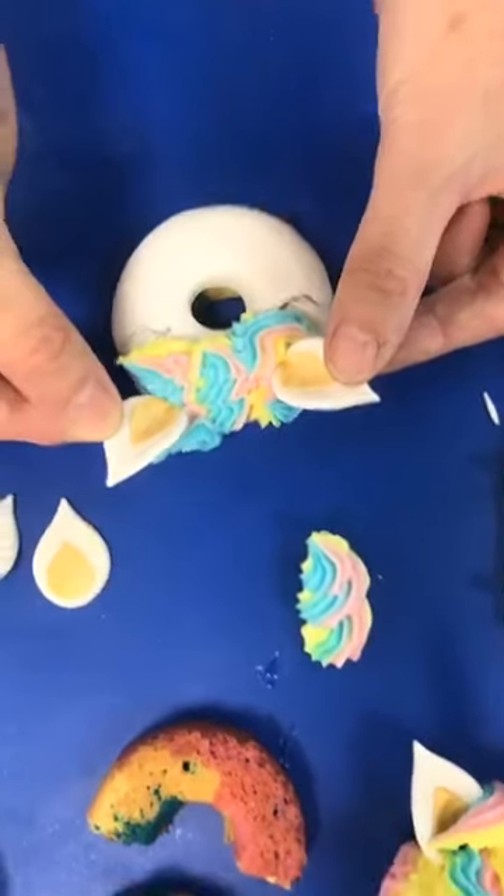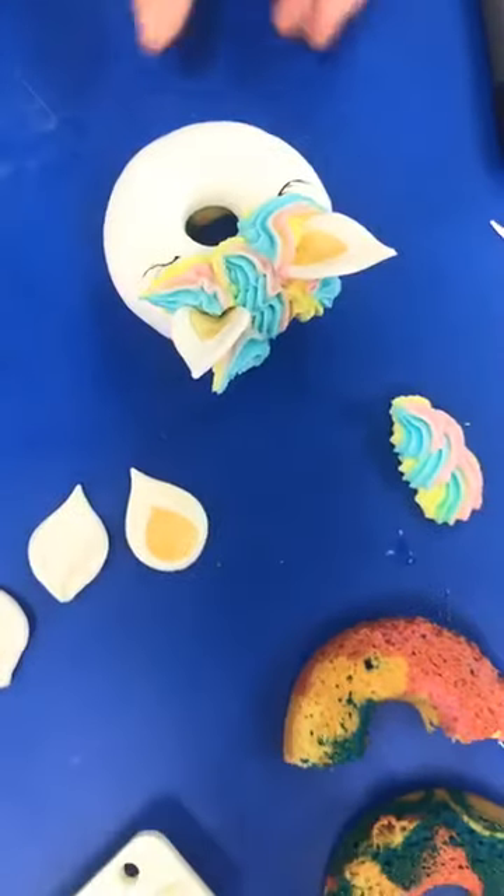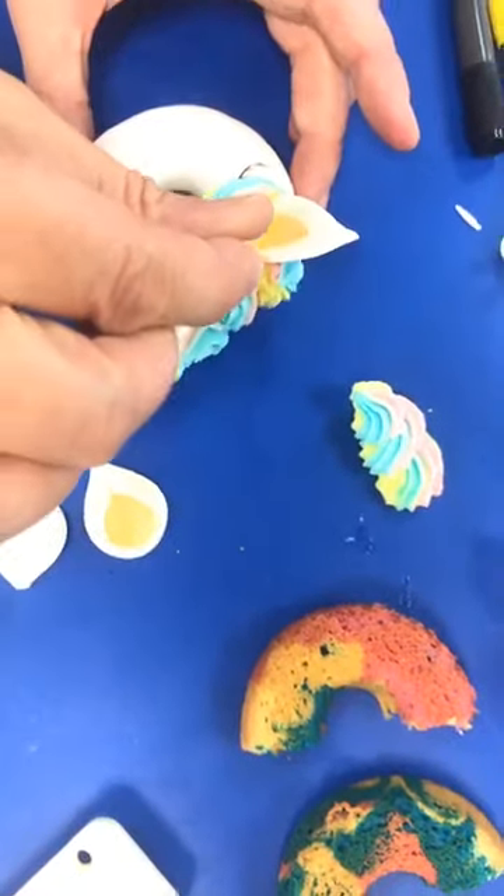I'm adding the little ears into the unicorn doughnut like so, and I'm just going to pop the little unicorn horn in there as well.